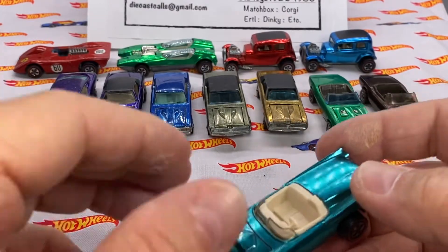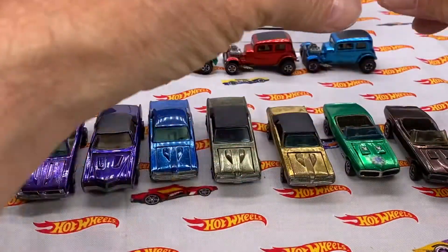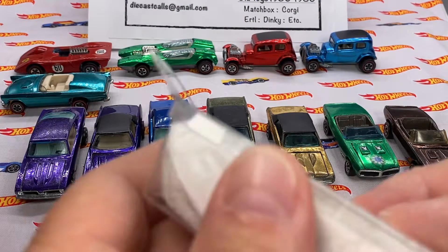I'm running out of space — let's move these forward and put the Classic '57 in the back. That's a nice one. I've got a couple more, like four or five more.